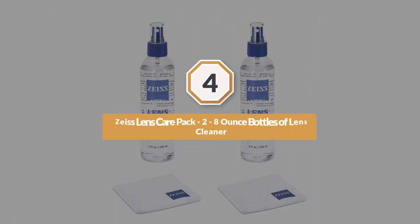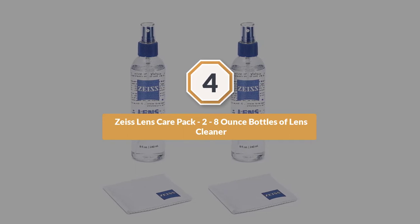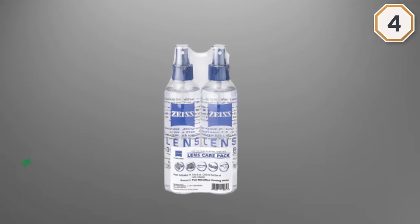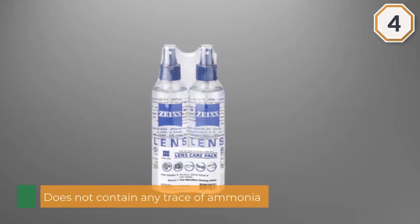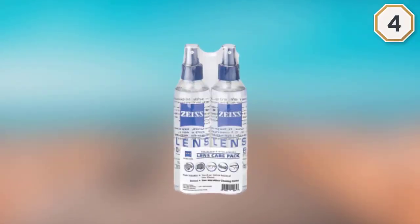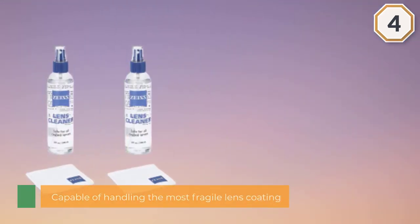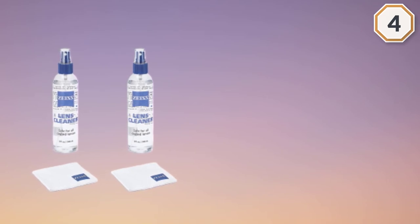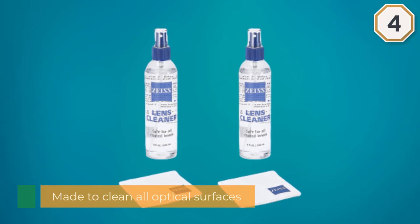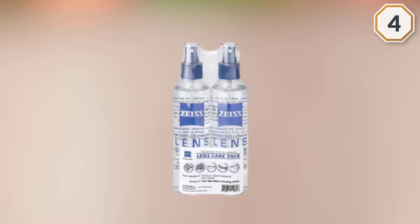Number four: Zeiss Lens Care Pack — two eight-ounce bottles of lens cleaner. The Zeiss Lens Care Pack is safe to use as it does not contain any trace of ammonia. It is capable of handling the most fragile lens coatings and is multi-purpose, made to clean all optical surfaces including eyeglasses, lenses, monitors, and optical devices. Many consider it an all-around cleaner, as it can also clean electronic device screens and camera lenses quickly and safely, without leaving any glare or coating residue afterward.